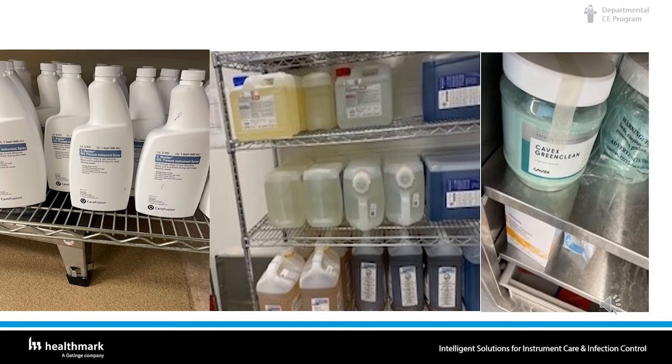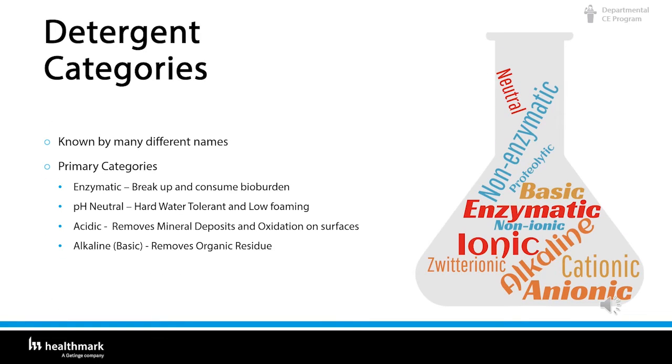Let's explore the many different detergents out there. There are really only four categories. Detergents are known by many different names, but the primary categories are: enzymatic, which break up and consume bio-burden; pH neutral, which is hard water tolerant and low foaming; acidic, which removes mineral deposits and oxidation on surfaces; and alkaline, which removes organic residue.